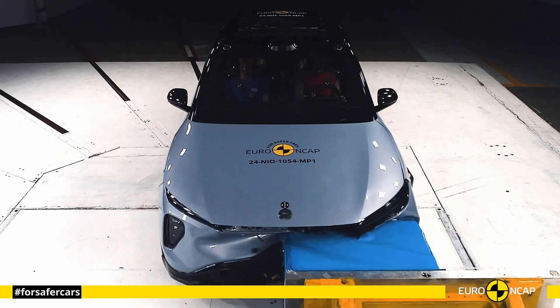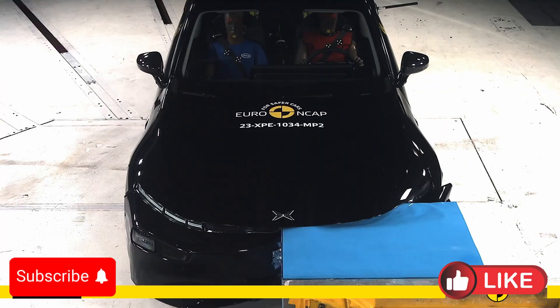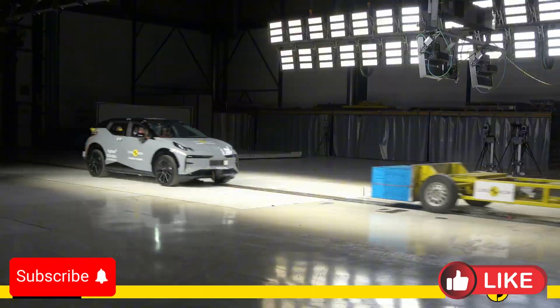Hello everyone, and welcome to the Car Crash Test Channel. We decide to compare the most important 11 Chinese full-electric vehicles in the Euro NCAP crash test.